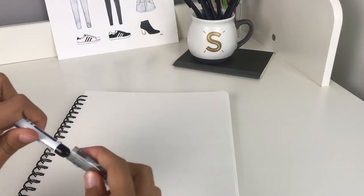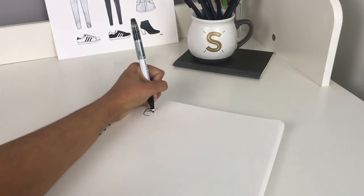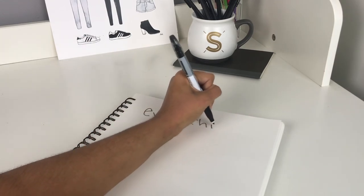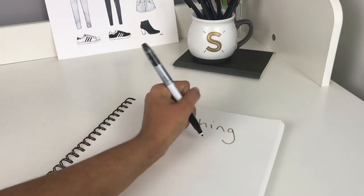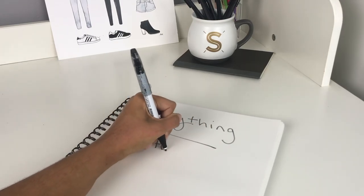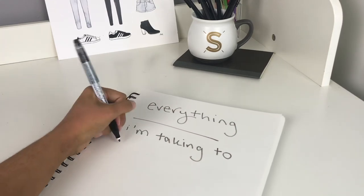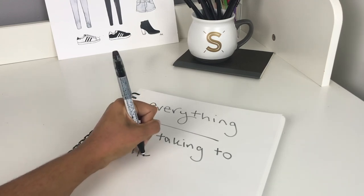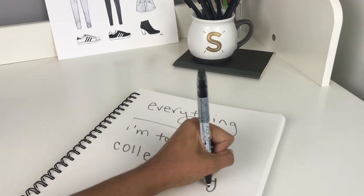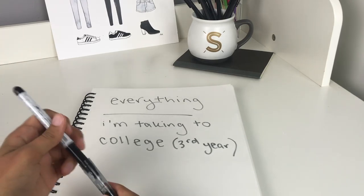Hey guys, so I've done tons of back-to-school haul and what's-in-my-backpack videos, but after getting a couple of questions — and because I'm currently packing to move into college soon — I've never shown you everything I bring to college in terms of stationery and school supplies. I don't have a desk in my room, so I'm keeping it as minimal as possible, and almost everything fits within my backpack and one drawer.